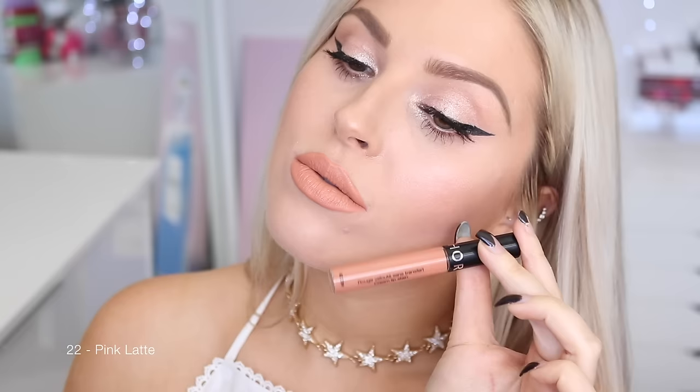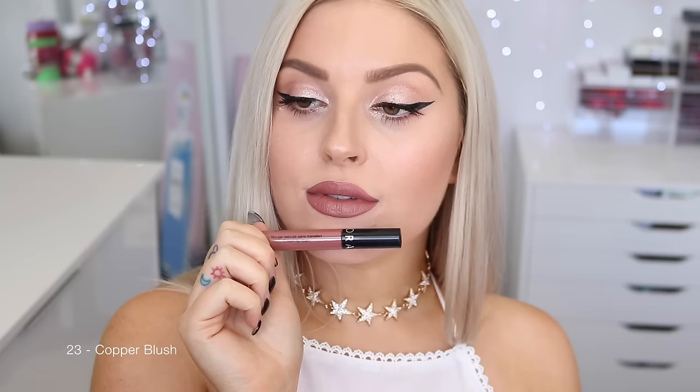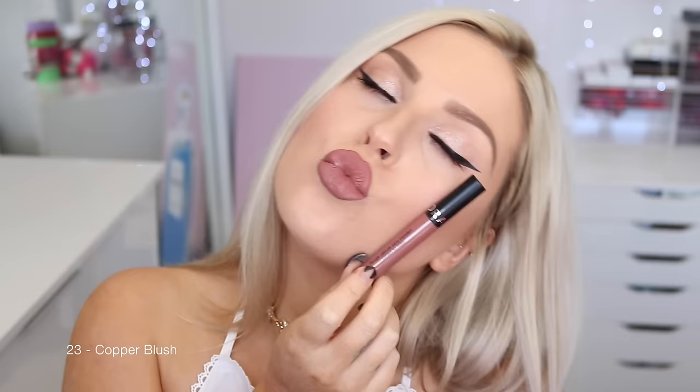I would pair Pink Latte with a bronze smoky eye. Next up is 23 Copper Blush, another personal favorite. I love how it contrasts on my skin tone — it's quite deep on myself, but would look so good on so many different skin tones. Especially if you have darker skin, I feel like it would just pop. It's such a beautiful kind of copper nude. Now we have 24 Burnt Sienna — a really beautiful deep pinky burnt sienna color, quite elegant and classic.